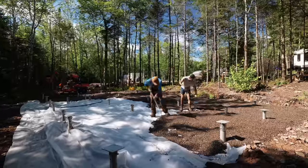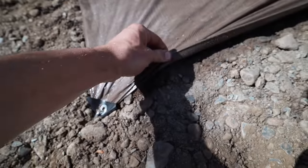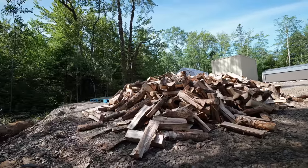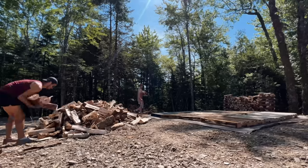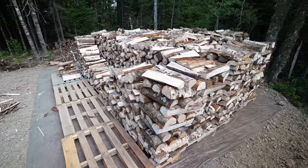By now it was midsummer and we figured what better time to do firewood than the middle of July. We put down a tarp, put pallets on top, got five cord delivered, and stacked it all in one day. It only fell over once — and that was only half — so that was a win.